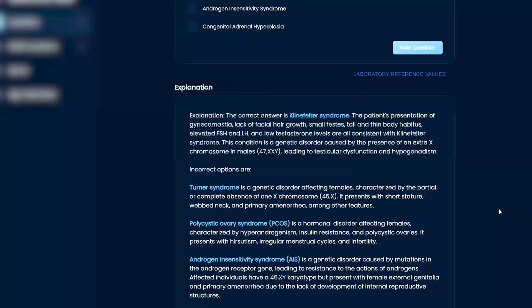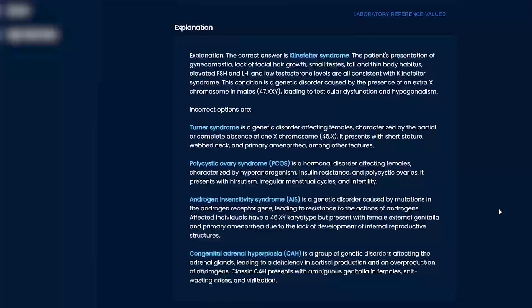They might mention small testes, tall thin body habitus, elevated FSH and LH — things like that. And of course, Turner's is 45X — short stature, webbed neck, amenorrhea, you can get hygromas and lymph malformations.